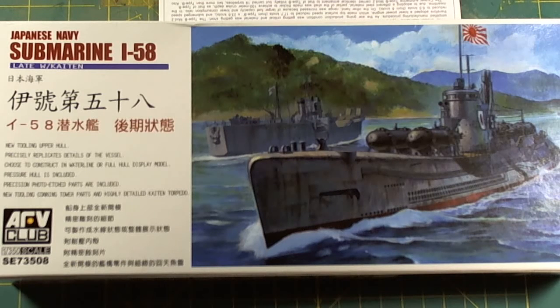It's 1 in 350 scale, serial number Sierra Echo 73508. That is the submarine with Kaiten — the man-navigated torpedo. In other words, kamikaze torpedoes.